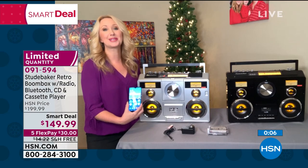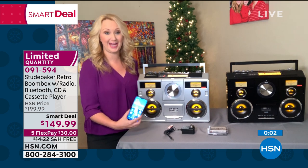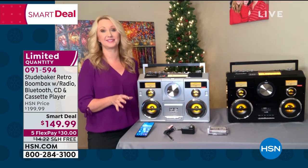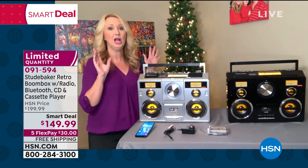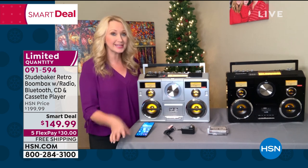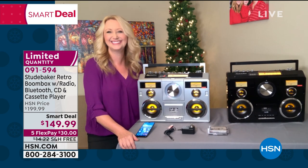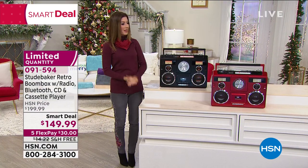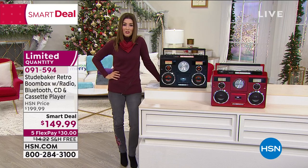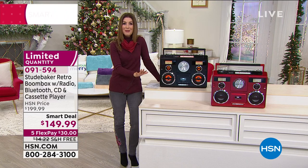It's for all music past, present, and future from Studebaker — beautifully made, and this price is going to go up. The gentleman who runs Studebaker told me: 'This smart deal is crazy; we're not going to do it at that price for much longer.' Red just sold out — we have black only. Dance moves not included. Thank you, Lori — black only in our smart deal. At midnight we've got a fabulous deal coming up with Miss Amy.